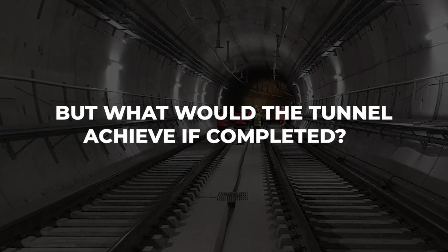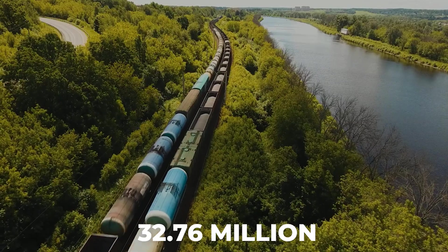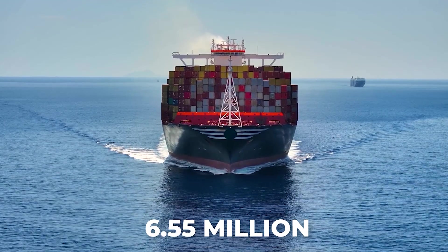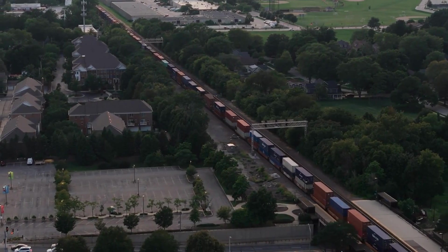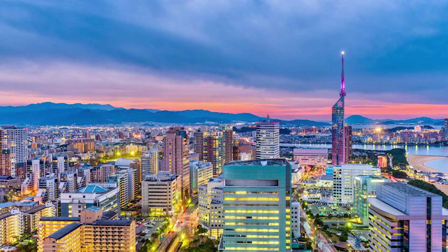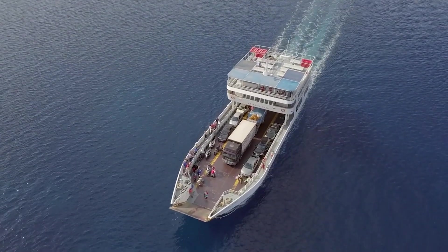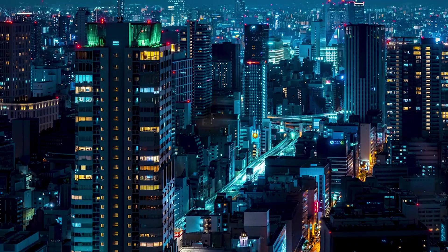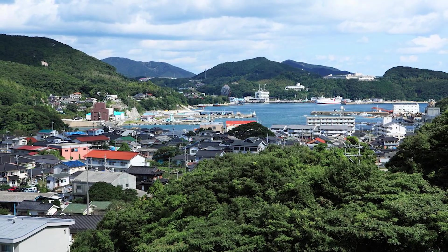Once operational, the tunnel could transform regional logistics and travel. It's projected to handle 32.76 million tons of cargo annually — equivalent to 6.55 million standard shipping containers. Freight trains could cut transit times between Korea and Japan by days compared to shipping. For passengers, high-speed trains could connect Busan to Fukuoka in under two hours, compared to several hours by ferry or plane. The tunnel could also boost the economies of smaller cities along the route, such as Gyoje in South Korea and Tsushima in Japan.